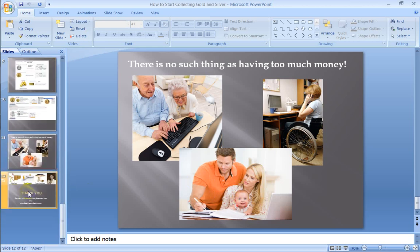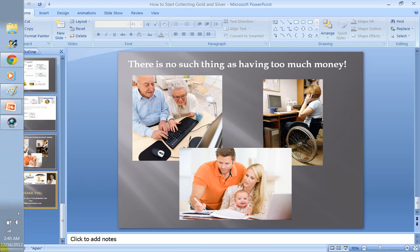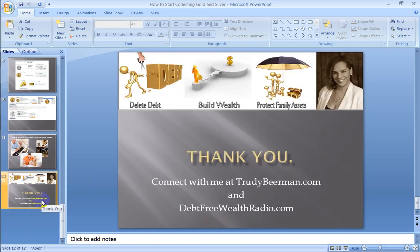Trudy Behrman here — it's now 2:40 a.m., so I really got to sign off. This has been a mouthful and I'm tired, so forgive me if my speech sounds slurred — I promise I haven't had anything to drink. Thank you so much for bearing with me. I'm super simple to find at TrudyBehrman.com, and also listen over at DebtFreeWealthRadio.com. I look forward to connecting with you.